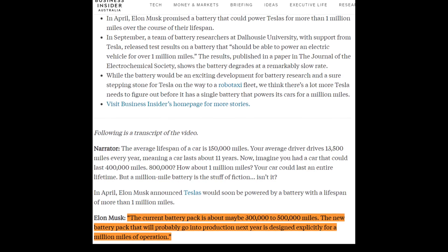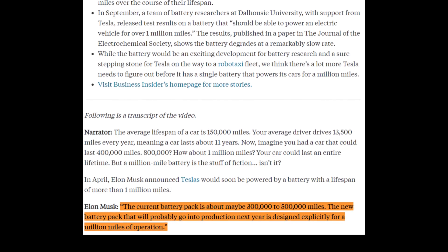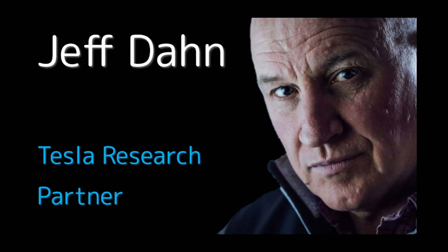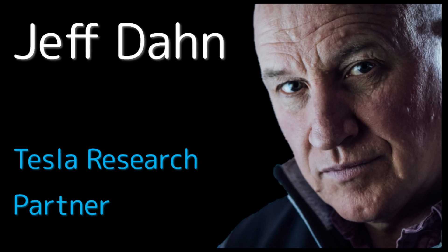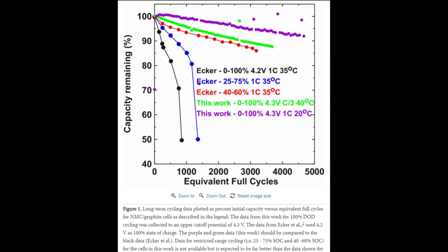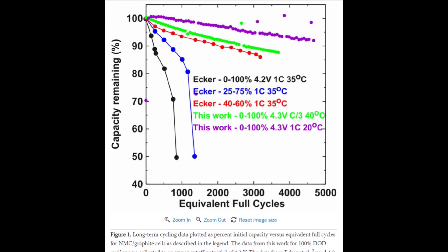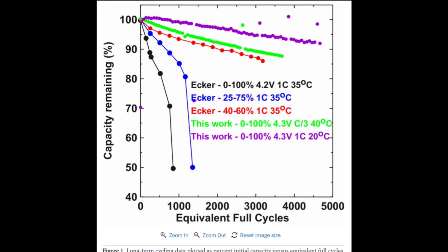At Battery Investor Day, I expect Tesla to unveil their million mile battery, which should do 4,000 cycles and a million miles without a sweat. This is a direct result of research coming out of Jeff Dahn's laboratory at Dalhousie University. If you aren't familiar with Jeff and his connection with Tesla, I've done an in-depth video on Jeff and his lab — I'll link that video above and in the description. This graph is directly from what has been referred to as the Million Mile Battery Paper, one of the most downloaded publications in the Electrochemical Society's history. This work was led by Jesse Harlow at Dalhousie University and overseen by Jeff Dahn.